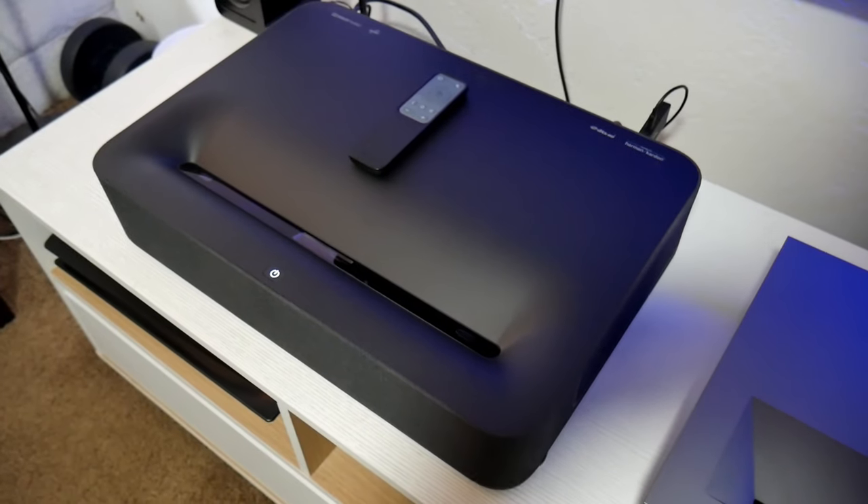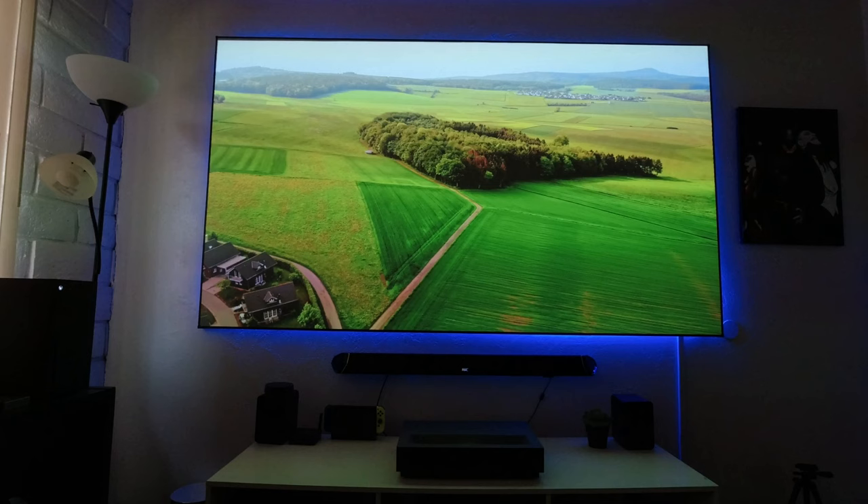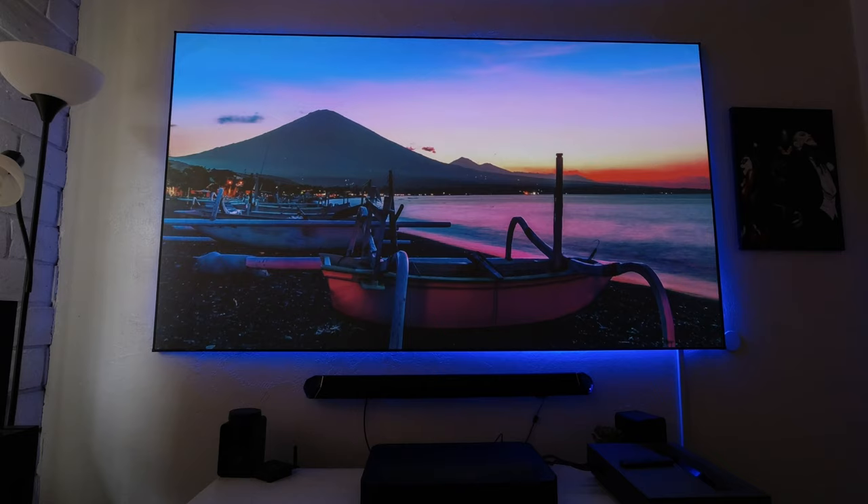I've been testing both of these projectors — the VAVA and the Wimax Nova. Both are ultra short-throw laser projectors with 4K resolution and HDR, both can display up to 150 inches, and are roughly around the same price. So which one should you buy?